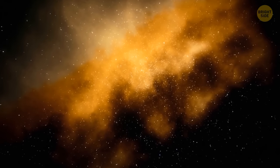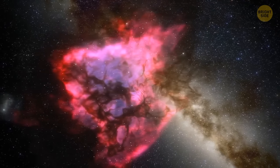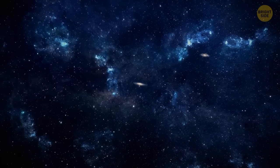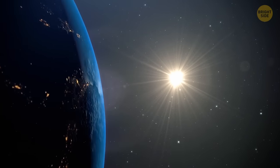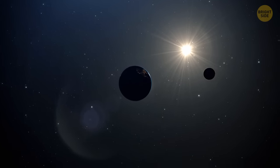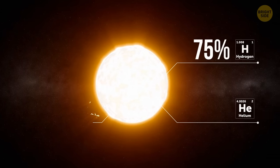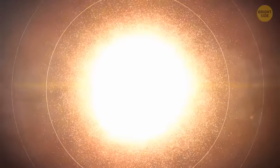The universe is a place full of mysteries. Since ancient times, scientists have been arguing about how space works. But none of us has ever doubted the existence of one thing: the sun. The center of our solar system. It's big, bright, and immortal? Not really. Actually, the sun is just an ordinary star. It consists of 75% hydrogen, a little helium, and a pinch of other heavy elements. Gravity holds it all together.